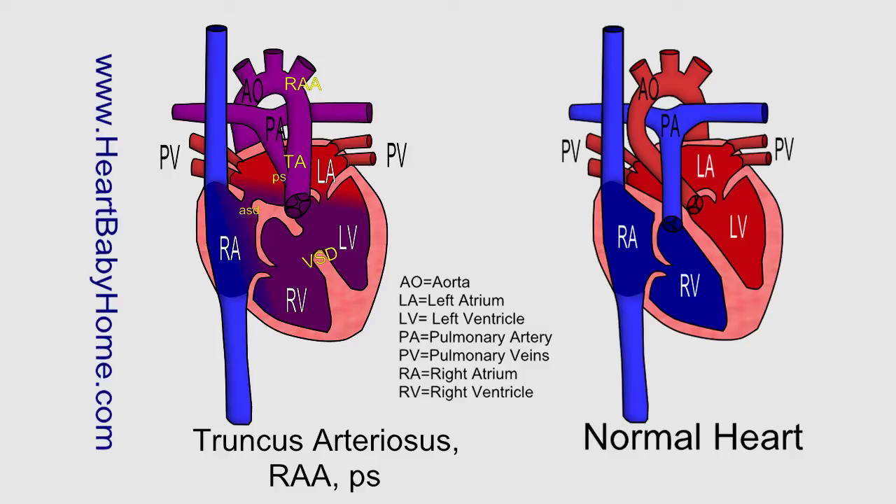ASD, that's the atrial septal defect, and that's where you have one or more holes in the wall between the two upper chambers of the heart, which is the atria. Ventricular septal defect, or VSD, is when you have one or more holes in the wall between the ventricles or lower chambers of the heart, and that allows the oxygen-rich and the oxygen-poor blood to mix together before leaving the heart.